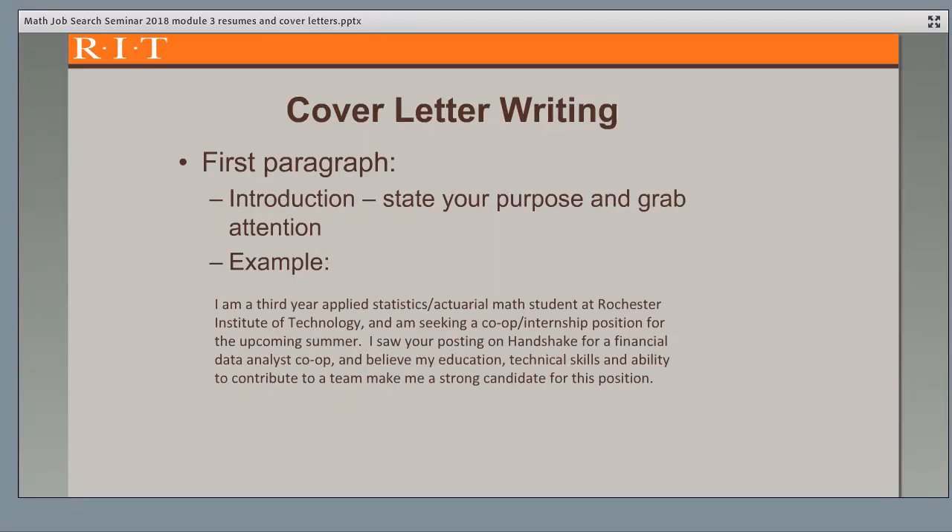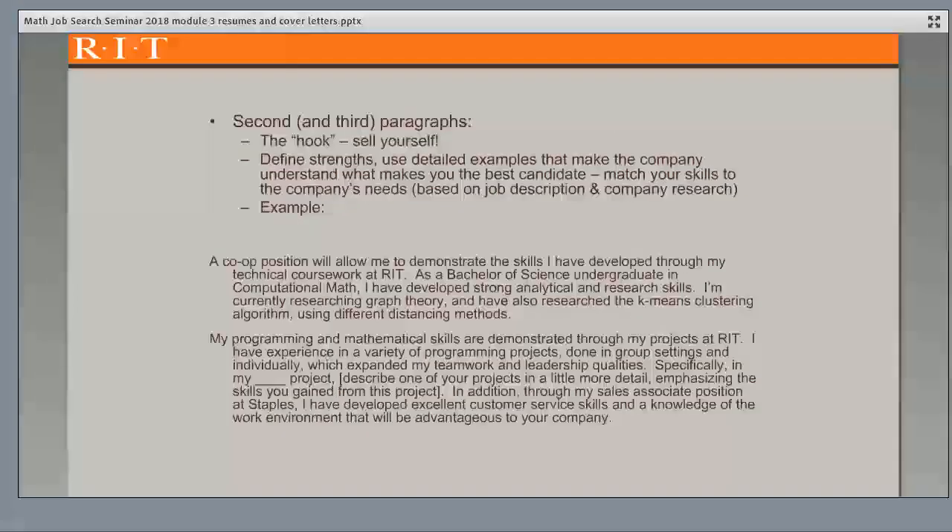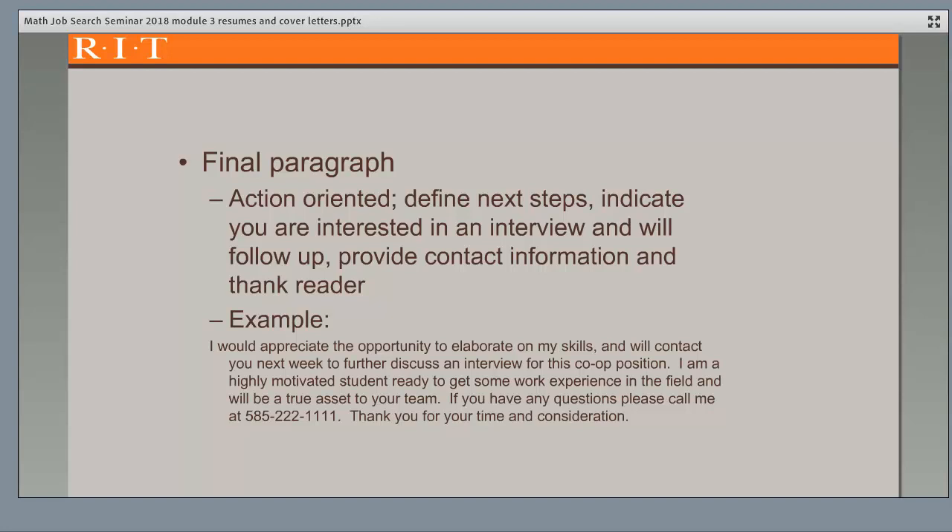Your cover letter should be concise, no more than one page. Use your first paragraph to introduce yourself, state your purpose in writing, and grab their attention — it's great to say why you're interested in their company specifically. The second and possibly third paragraphs are used to sell yourself: define your strengths and use detailed examples that make the company understand what makes you the best candidate. You want to match your skills to the company's needs based on the job description and your research of the company. End with an action-oriented paragraph: define the next steps, indicate that you're interested in an interview and will follow up, provide your contact information, and thank the reader.